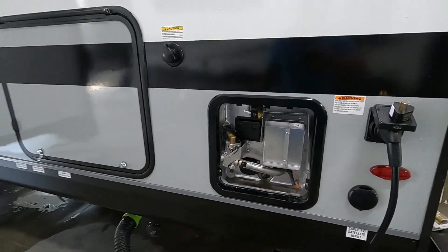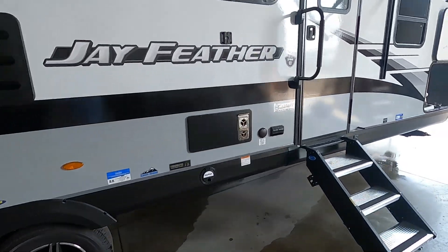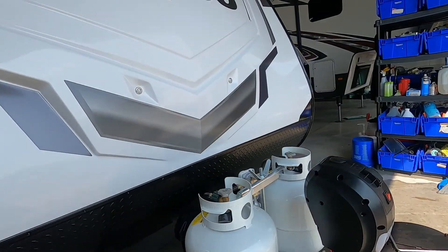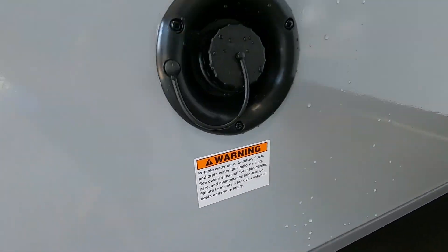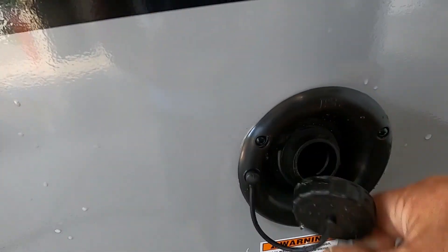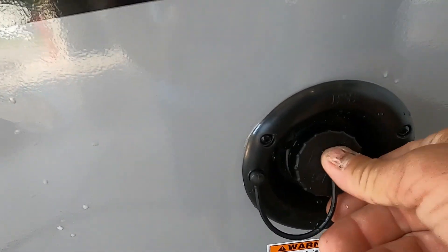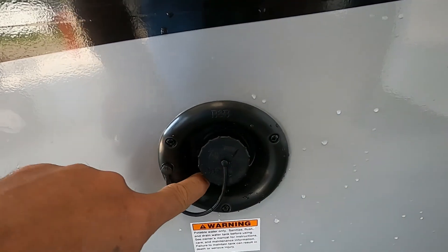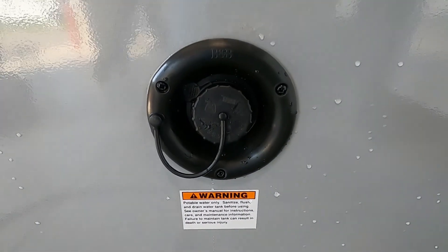Now let's say we're going camping and we're not going to use city water — we're going to use potable water or fresh water. Your fresh water tank is going to be at the front of your off-campsite side. Simply fill this with a hose — no need for a water pressure regulator. Two ways to tell when it's full: one, there's an overflow valve right here, or two, on the inside where you check the levels of your tanks, press your fresh water button and that'll tell you when it's full.